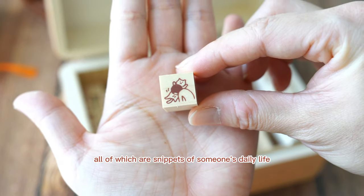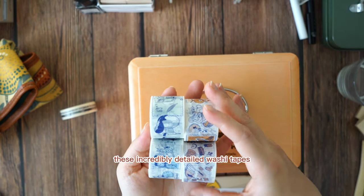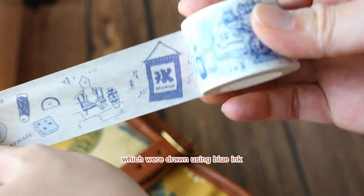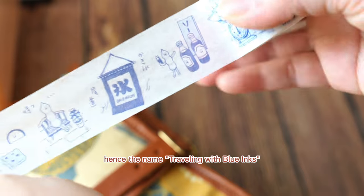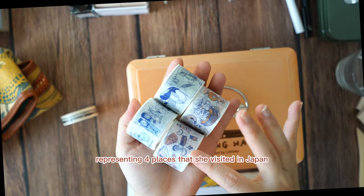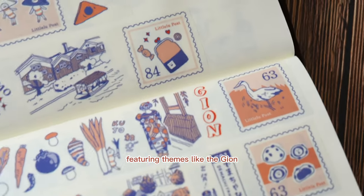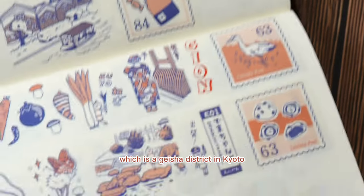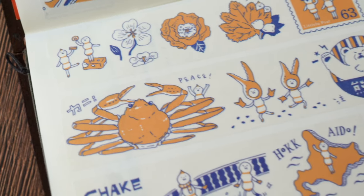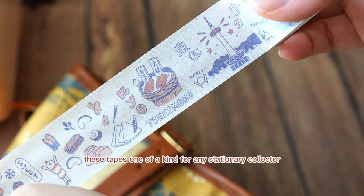All of which are snippets of someone's daily life. She has also created these incredibly detailed washi tapes featuring her domestic travels in Japan, drawn using blue ink — hence the name 'Traveling with Blue Inks.' There are four varieties representing four places she visited in Japan, featuring themes like the Gion, which is a geisha district in Kyoto, or the big crabs in Hokkaido. The lively sketches and ink colors make these tapes one of a kind for any stationery collector.